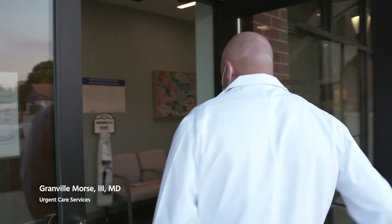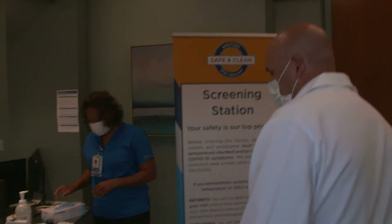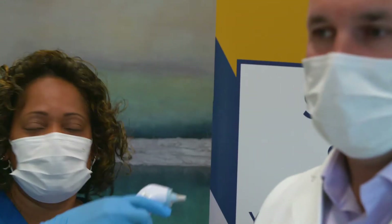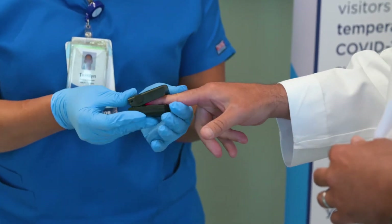Welcome to Ochsner Urgent Care's Highland Park location in Baton Rouge. Good morning, how are you doing? I'm doing well today. As you see, when we walk into the Urgent Care, the first thing we get greeted with is a nice station here. They're going to screen us for temperature, see if we have a fever and or symptoms, and also check our oxygen and pulse.